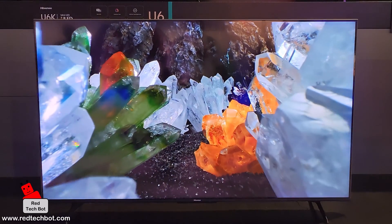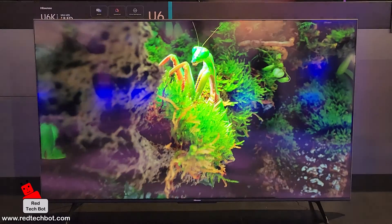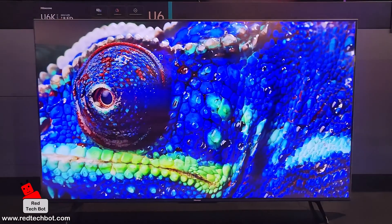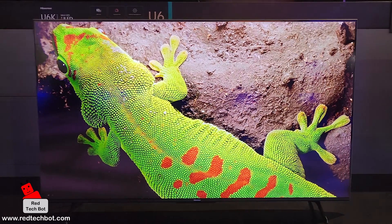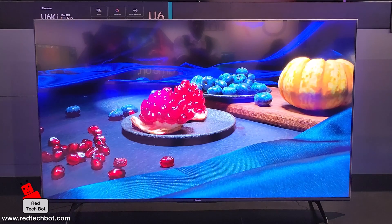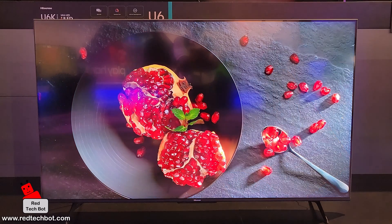HDR stands for High Dynamic Range, meaning really good contrast, deep blacks, very bright whites. The static contrast ratio is 1,200 to 1, which isn't bad for the price. As a 4K TV, the resolution is 3,840 by 2,160 pixels — that's 2160p 4K Ultra HD resolution.